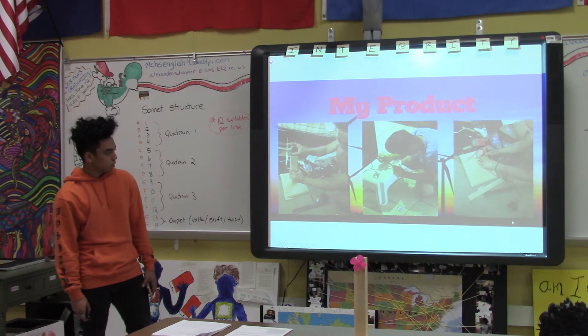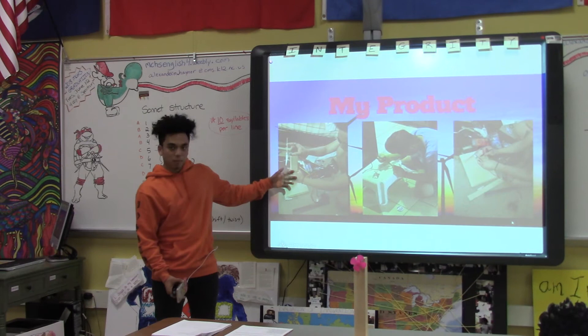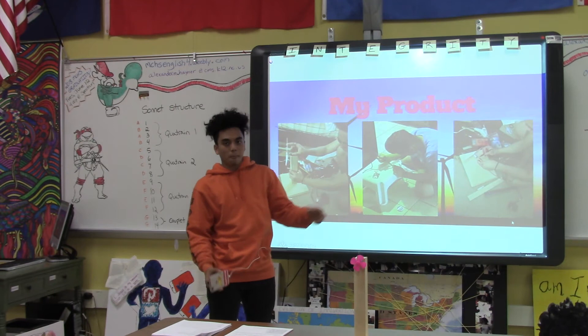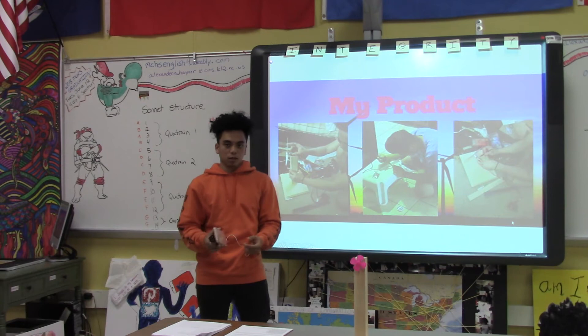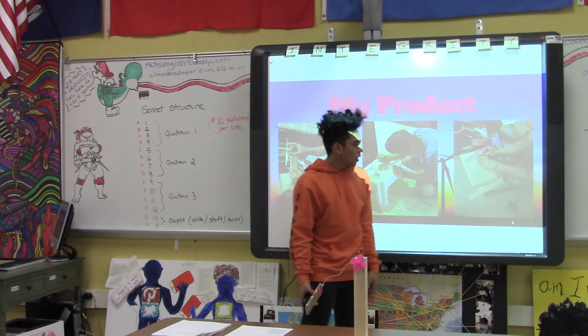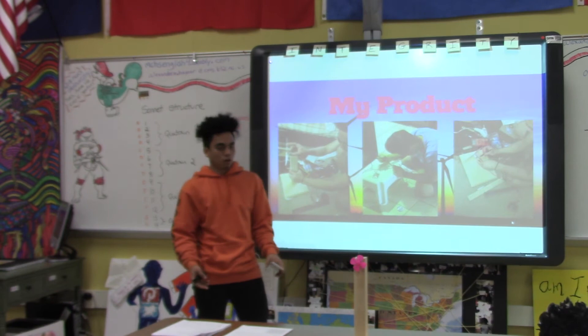This is my product. In this picture, I built the main stand of the turbine and I used wood and slabs for the main foundation. This tool is called the soldering tool — I have a wire that melts and I used it to connect the copper wires to make the electricity work. And this tool is called the multimeter, which can measure how much electricity, watts, or voltage this wind turbine can produce.